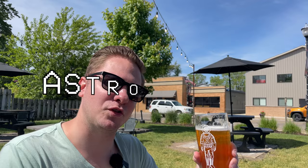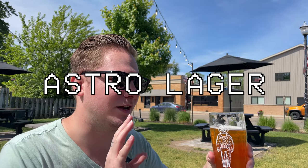So today I'm drinking the Astro Lager. They call this one an India Pale Lager. I don't know what that is — I've never had that. So this will be fun. Let's see.